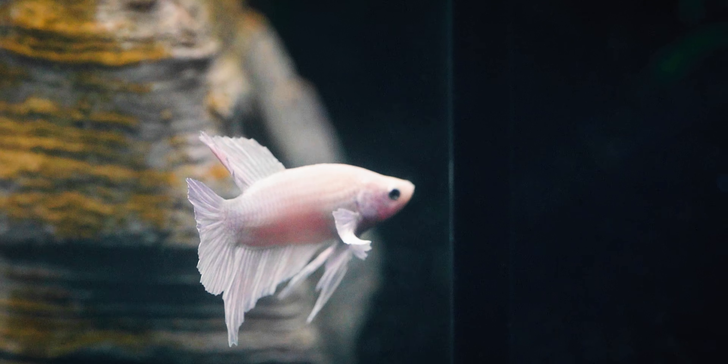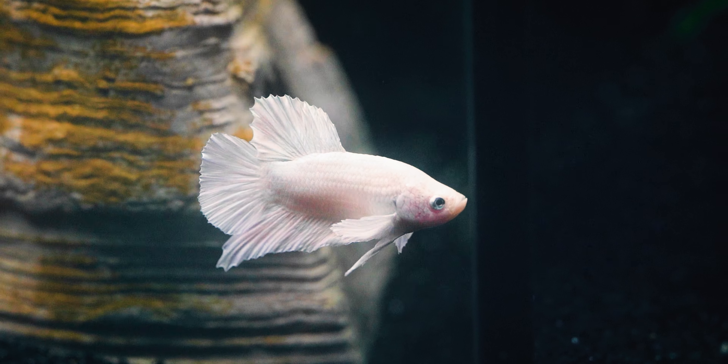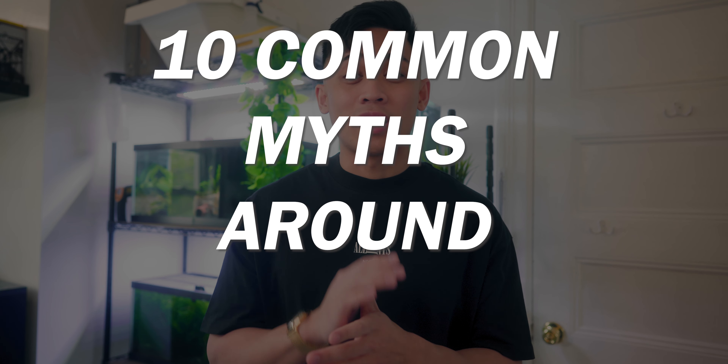You can't always believe what other people say when it comes to fish keeping. In this video, I am going to debunk 10 common myths around betta fish.